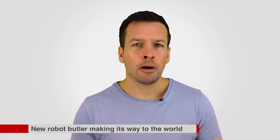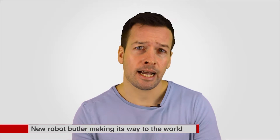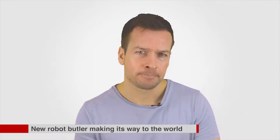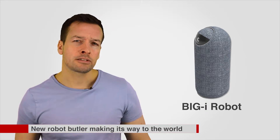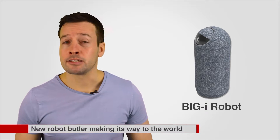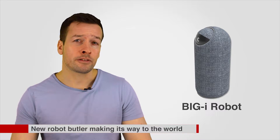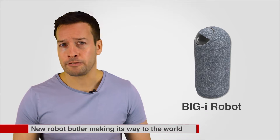There's a new robot making its way to the world and it understands voice commands, recognizes faces, and interacts with smart devices. It doesn't exactly look like the Jetsons' Rosie the robot though — it looks more like an adorable rolling trash can. Big Eye is a robot that can do a lot of things and, unlike a lot of consumer robots on the market, this little guy is a lot more functional than fun.